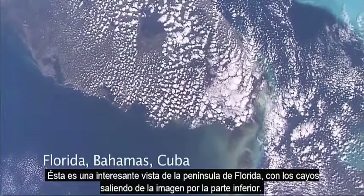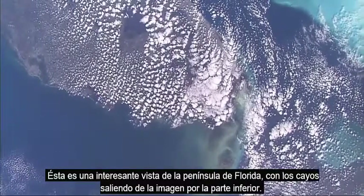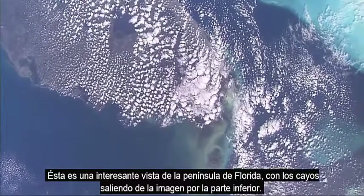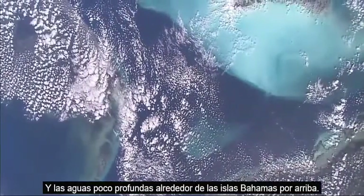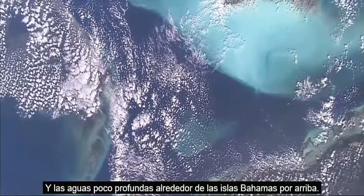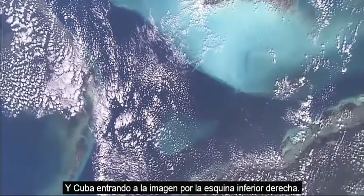This is an interesting sideways view of the peninsula of Florida with the Keys stretching out into the lowest part of the picture. The shallow seas around the Bahama Islands are in the top right, and Cuba is coming into the picture lower right.